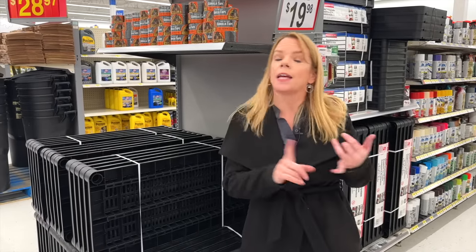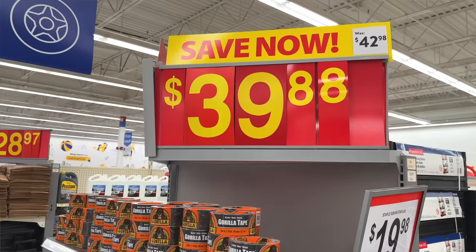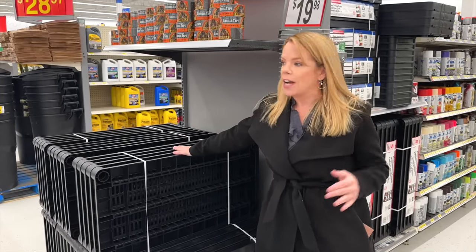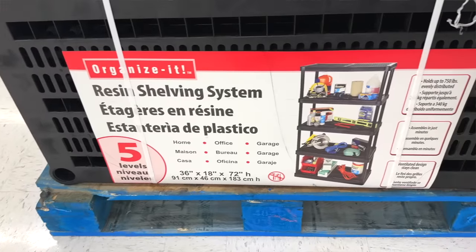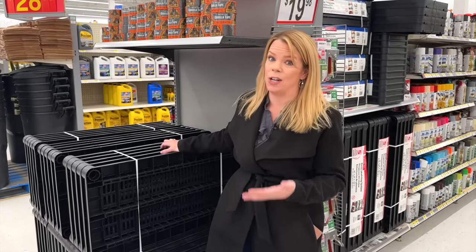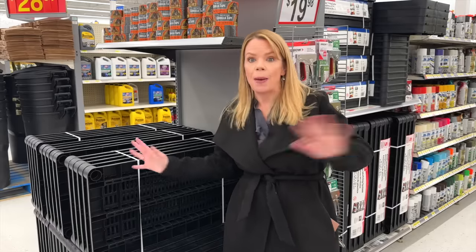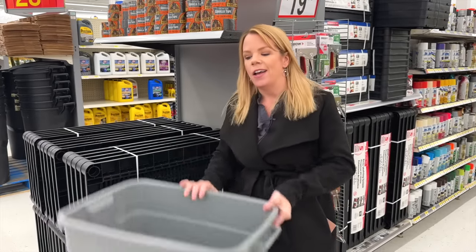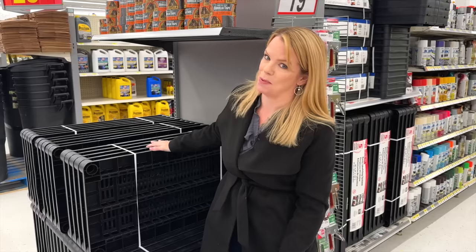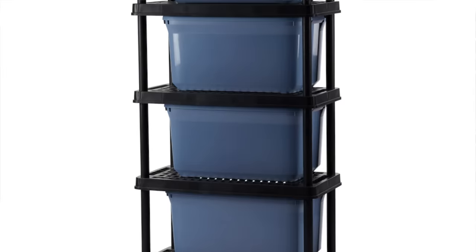We all want more storage, especially in basements or garages, so we're tempted to pick up shelving. The resin shelving at Walmart is $40 on rollback, so we get excited. But here's the issue: the spacing between the shelves isn't big enough for a standard tote. So if you have Christmas totes or anything you need to store, they're not going to fit — which is why the picture on the box doesn't show any totes on it. It's fine for a pantry, but you'd have to buy half-totes to make it work, meaning you're spending more money. If you need storage for big containers, go to Costco. Their resin shelving is inexpensive and the perfect size for totes.